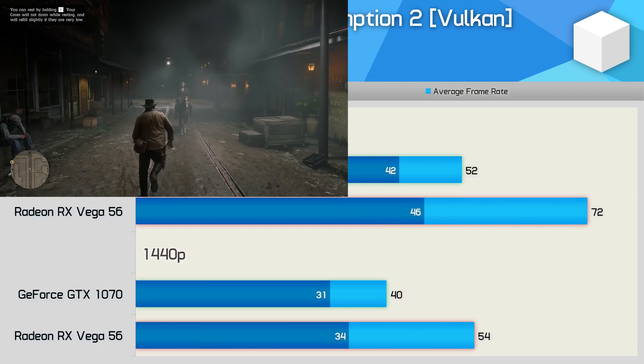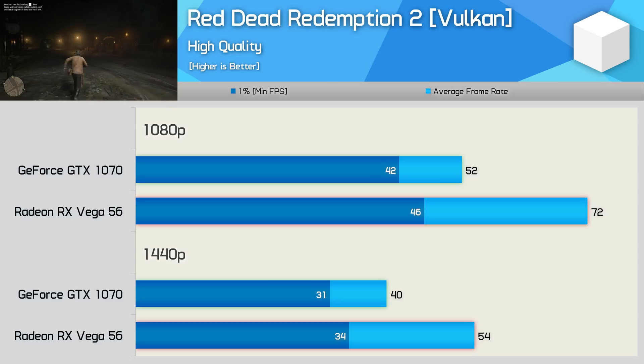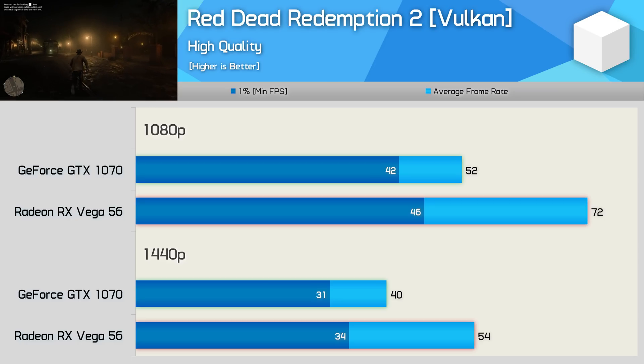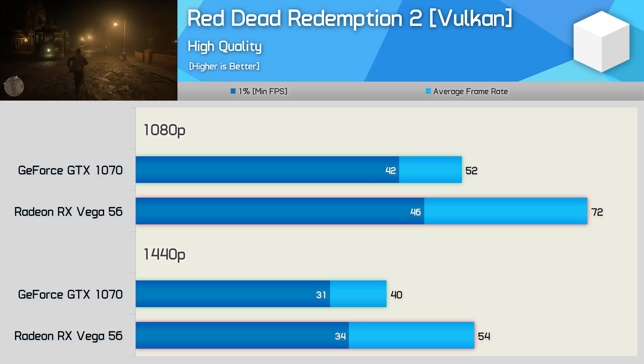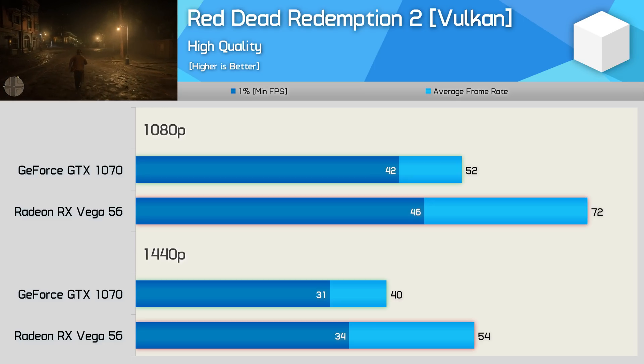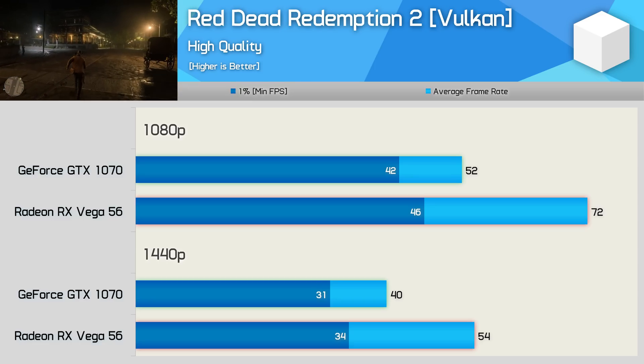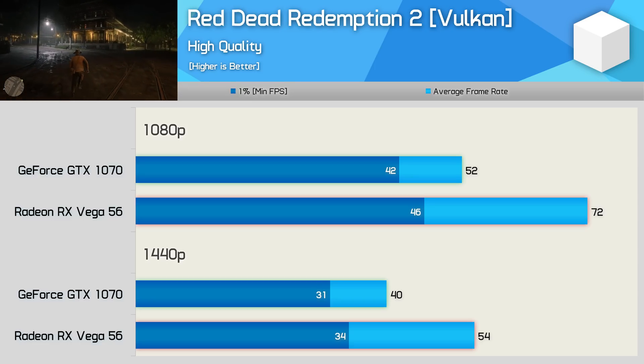First up, we have the Red Dead Redemption 2 results, and the margins between the 1070 and Vega 56 are very similar to when we first tested the game. In the more CPU-demanding sections of the test we see similar 1% low performance, but for a good portion of the test, Vega 56 enjoys a strong performance lead, beating the GeForce GPU by an almost 40% margin on average.